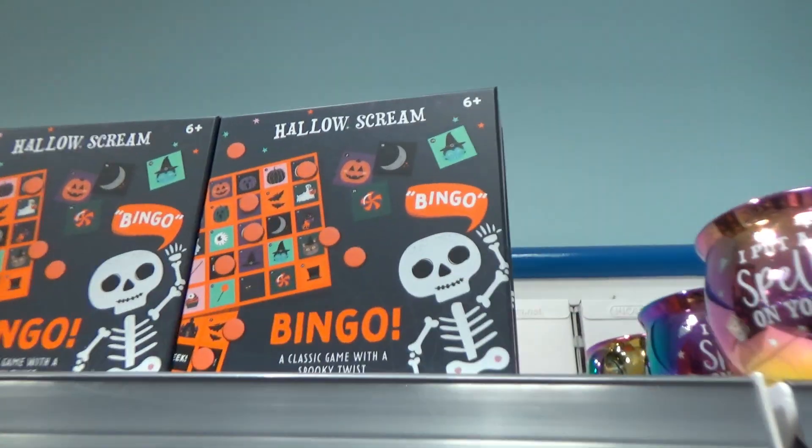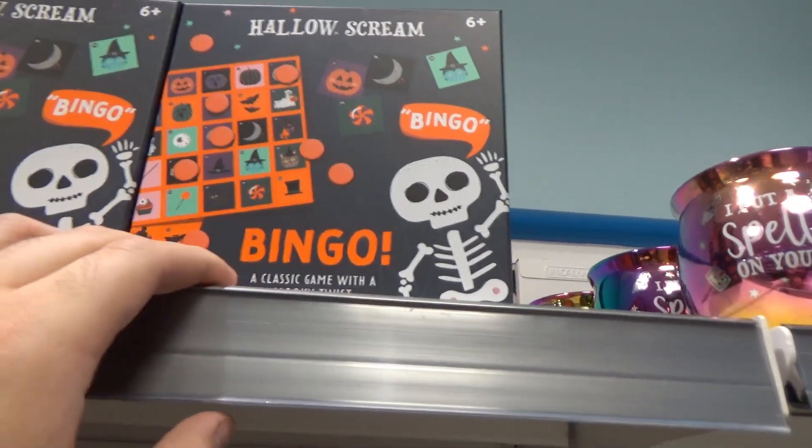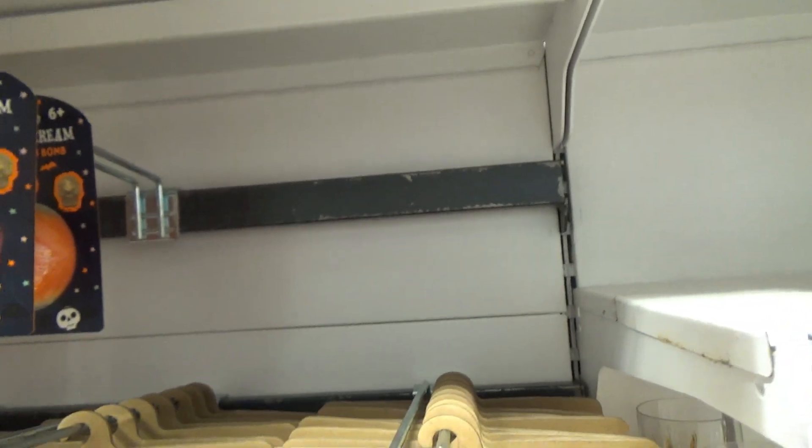Then up top over here we've got Scream Bingo. As if you couldn't just print off your own bingo stuff at home. That's a little weird, but fair enough, I guess. Can't complain.